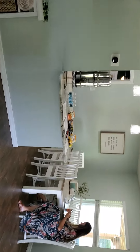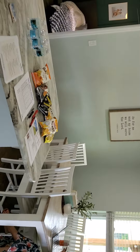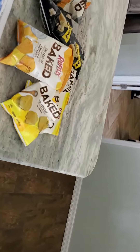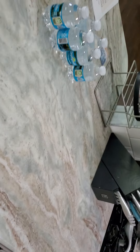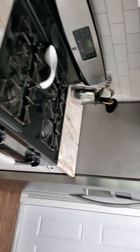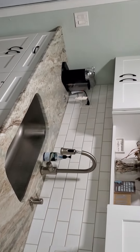We'll do the backyard separately. So this is what they call the leather granite — it's got a nice texture feel to it, so you'll know when you see it. Gas range, gas hot water, gas dryer.